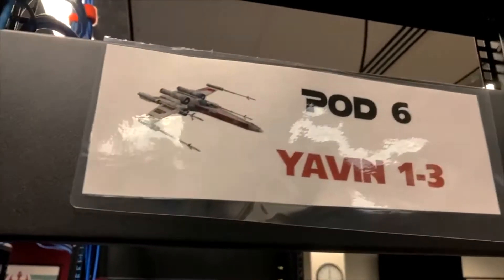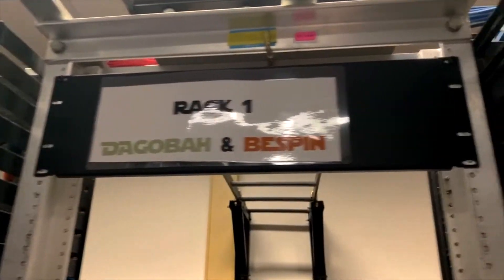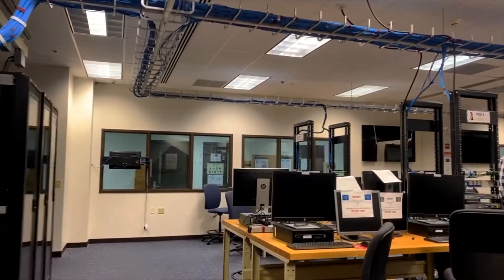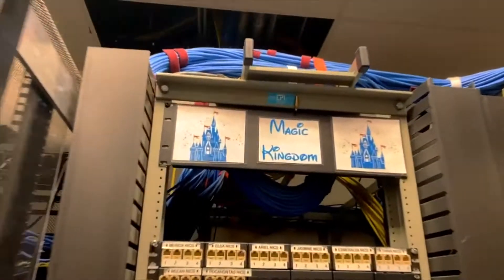This first one is the Networking Lab, which is Star Wars-themed. This is where classes related to routing and switching are held, and students can also get access to equipment and borrow things they need near here. Connected to this is the Systems Administration Lab, aka SysAdmin, and it has pods and racks named after Disney characters. It is also where students get to learn more about operating systems and system security.